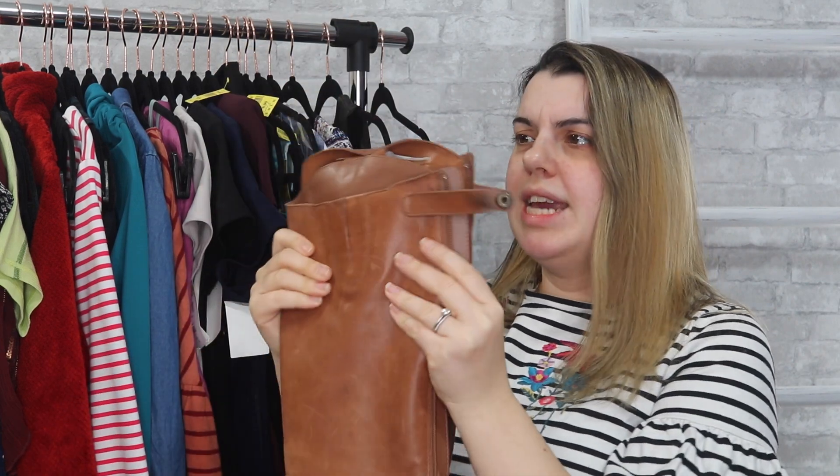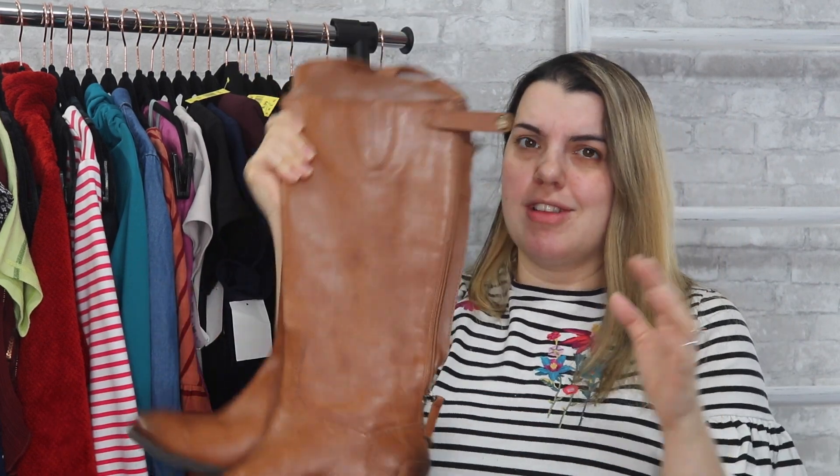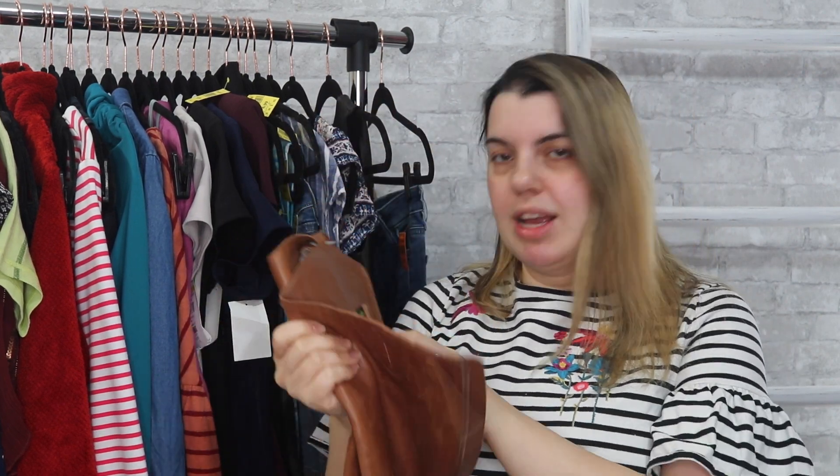The last thing in this haul is Sam Edelman knee-high boots. Multiple Sam Edelman in this haul! I hope they'll either sell really fast or they might sit a while because we're coming to the end of boot season — but I grabbed them anyway because the price was good. These boots are a size 6.5.